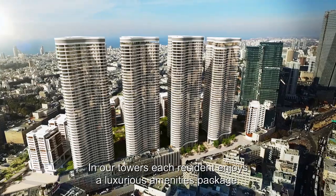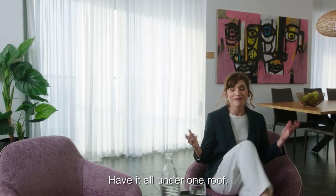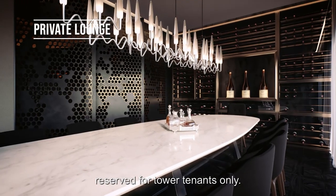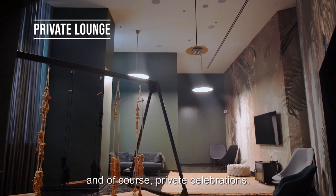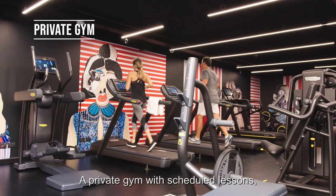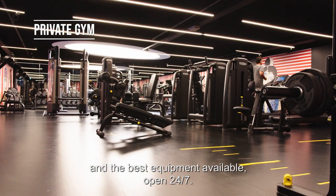In our towers, each resident enjoys a luxurious amenities package — have it all under one roof, that's what home is all about. A private lounge with a carefully designed wine room, reserved for tower tenants only — the perfect spot to work peacefully with your laptop, host meetings, private events, and private celebrations. A private gym with scheduled lessons and the best equipment available, open 24-7.